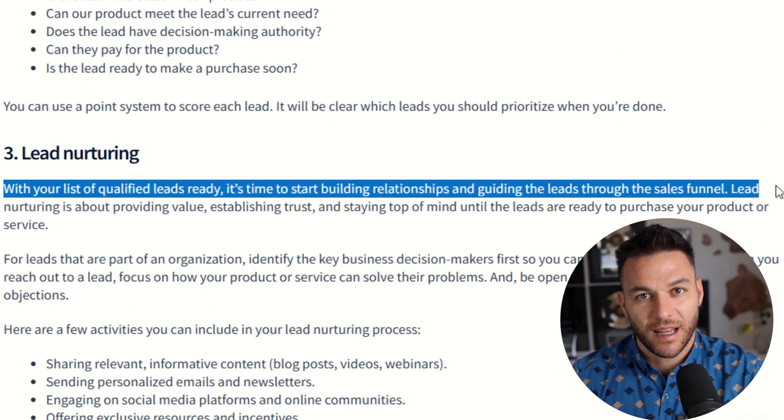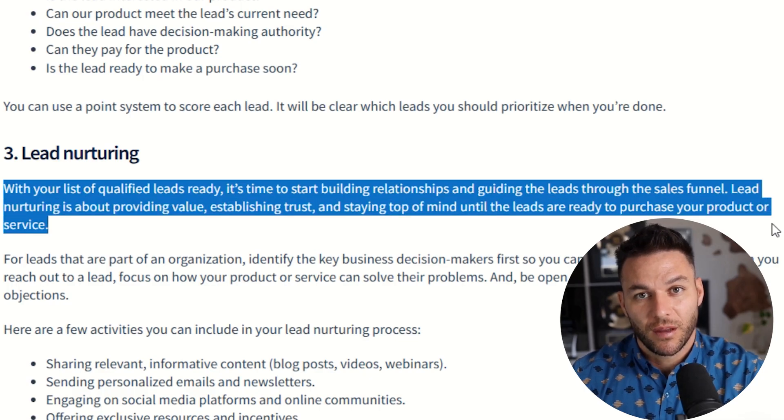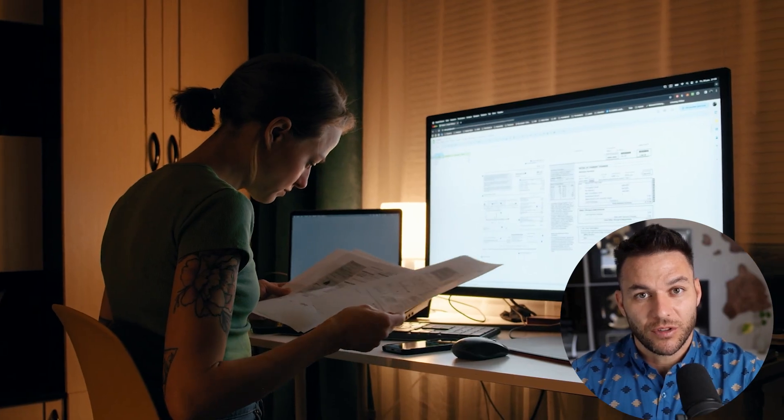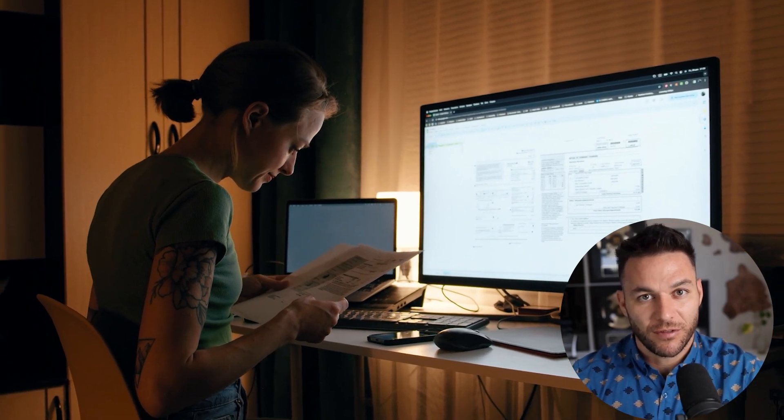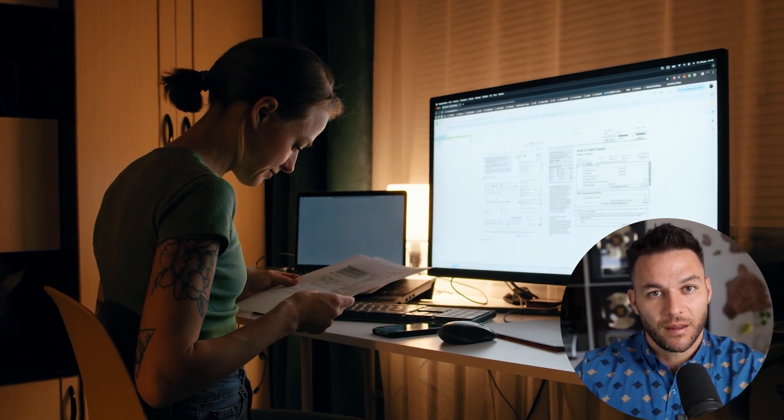Here's a stat that'll blow your mind: when you respond to a lead within the first hour, you're seven times more likely to convert them. Seven times. But most business owners can't sit at their computer 24/7 waiting for leads to come in — that's where automation saves the day. Your system responds instantly, every single time.